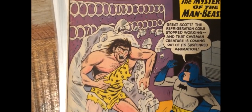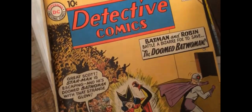Oh yeah, the Man Beast — classic. Batwoman cover, pretty popular right now.